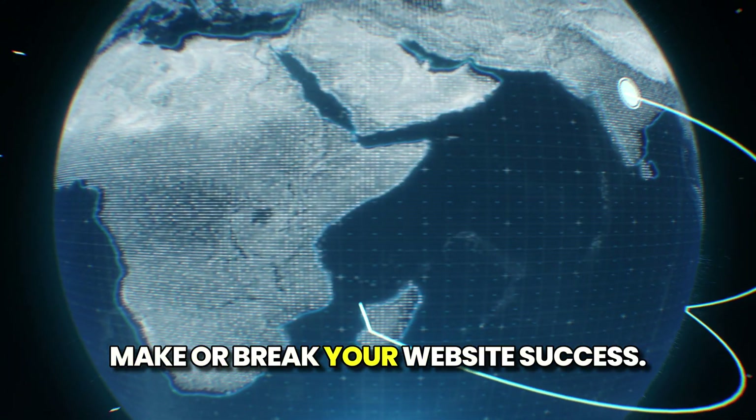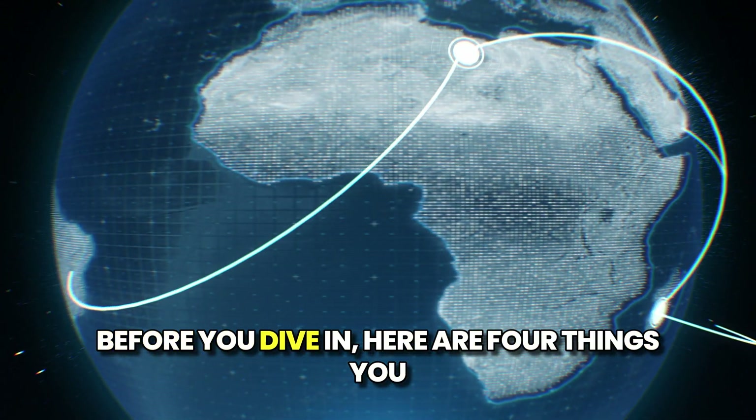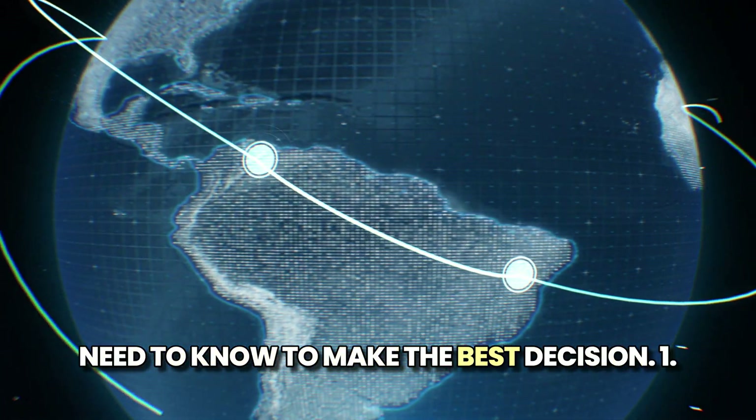Choosing the right web host can make or break your website's success. Before you dive in, here are four things you need to know to make the best decision.